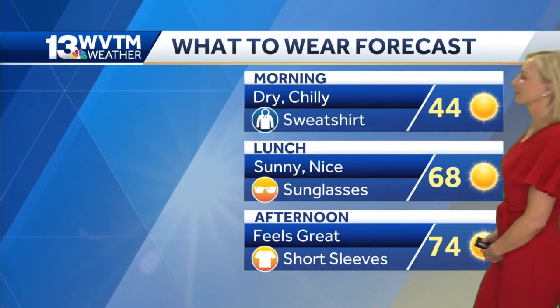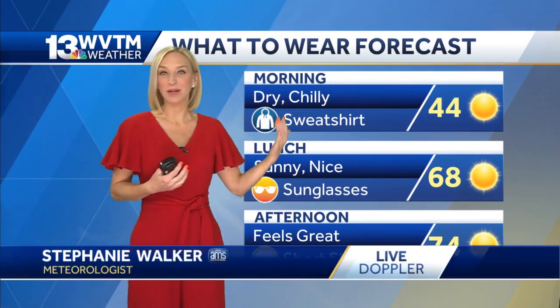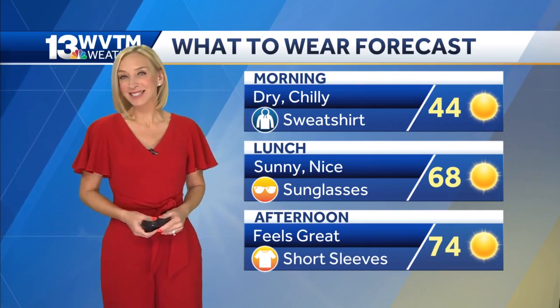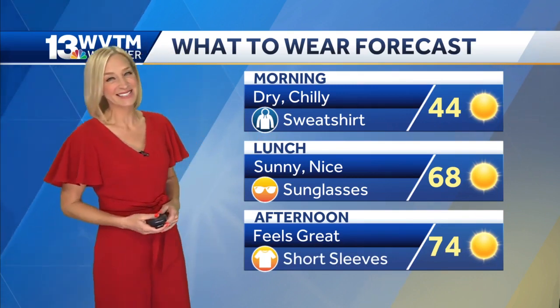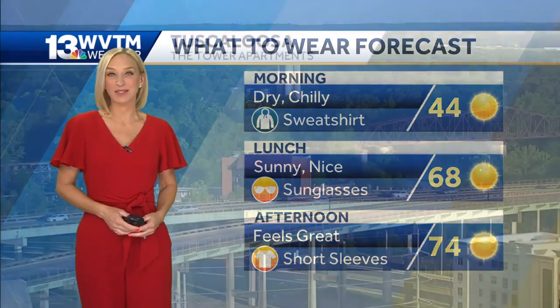A look at your what-to-wear forecast — you might need a little extra layer for a couple of hours this morning with temperatures down into the low and mid 40s in many spots. But by lunchtime it's going to feel great, 68 degrees with sunny skies. We'll have full sunshine all day today and temperatures will top out in the low and mid 70s for later on this afternoon.